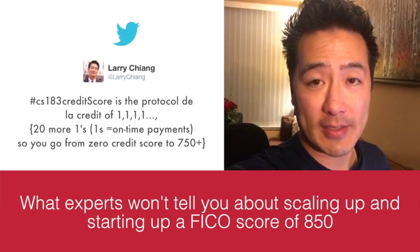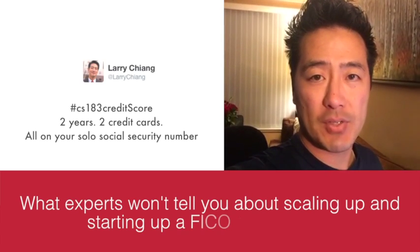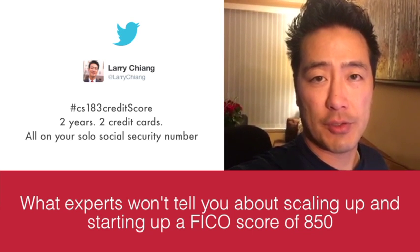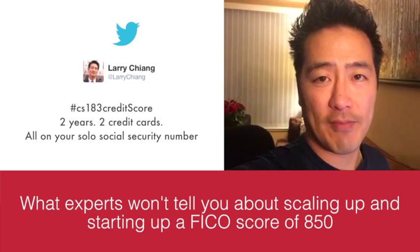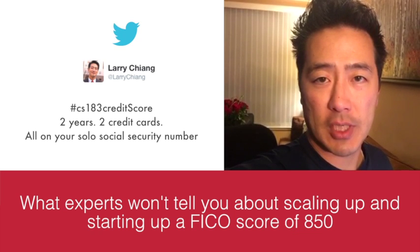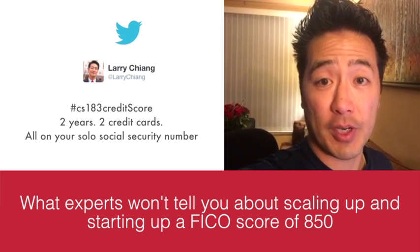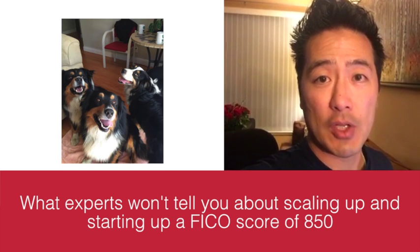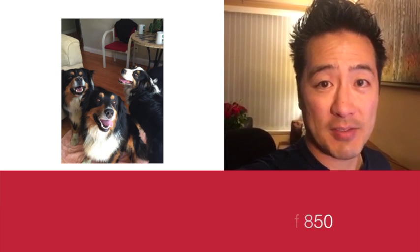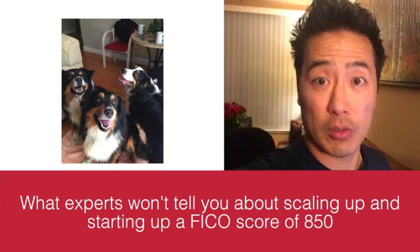CS 183 Credit Score helps you navigate the exact protocol and procedure. Your short-term and midterm goal is two years of two credit cards with credit lines less than $500, both being paid on time. By 'paid on time' I mean between $15 to $40 per month, paid twice a month. Two credit cards, paid twice a month, on balances of less than $40, with credit lines under $500 total.